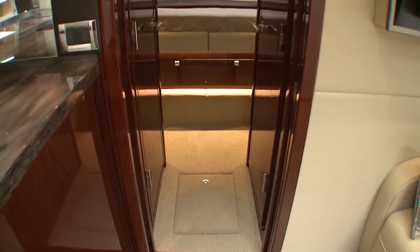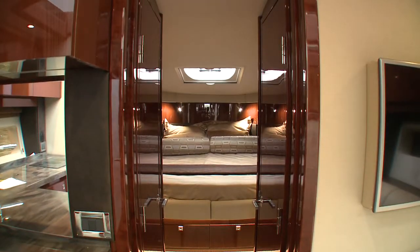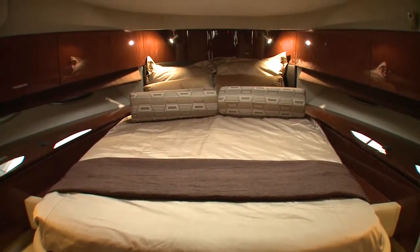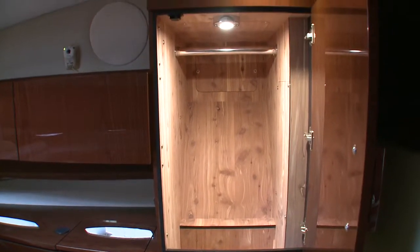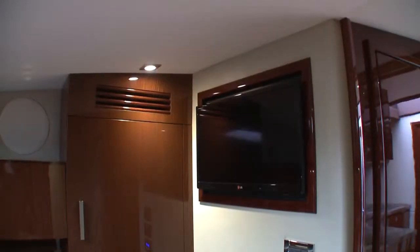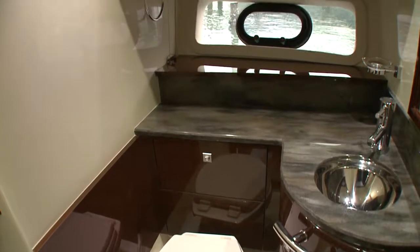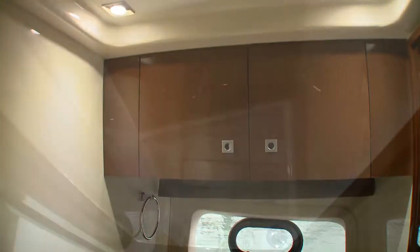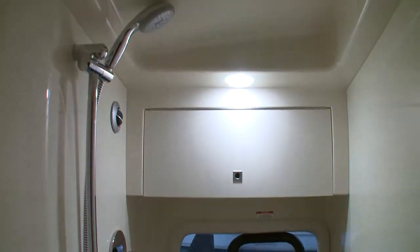Looking towards the bow, you'll see two doors flanking the entrance to the forward stateroom. Port side is the head, starboard is the shower. In the stateroom itself, a full-sized island bed sits above drawer storage, with dual hanging lockers, gunnel cabinets, in-floor storage, and another TV. The head features a solid surface countertop with stainless sink, a large window with porthole, and wood cabinetry. Across the hall, the separate shower offers good size and a window for natural lighting.